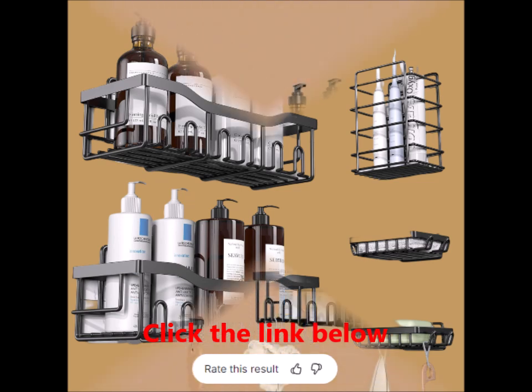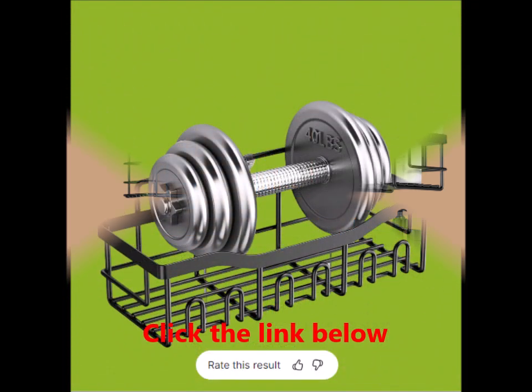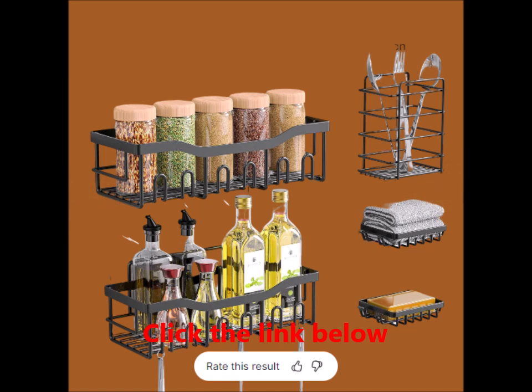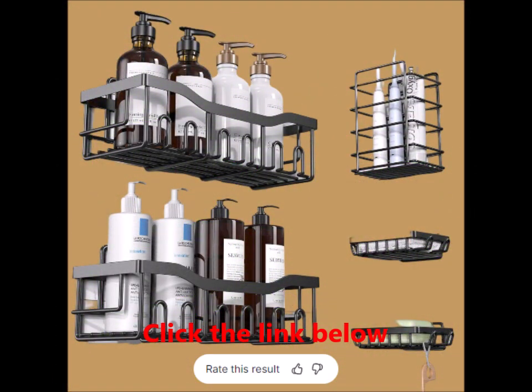Strong and reliable with a 40-pound bearing capacity — one of the standout features of this set is its impressive weight-bearing capacity. Thanks to the newest upgraded transparent traceless adhesives, each shelf can hold up to 40 pounds. This strength has been rigorously tested by professional institutions, so you can trust that your tins, bottles, and other items will stay securely in place.